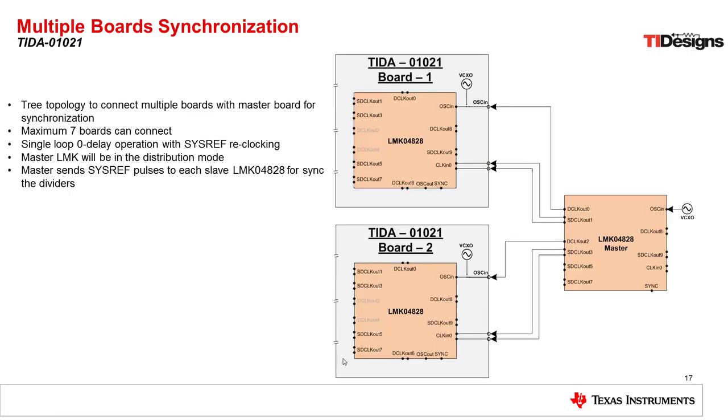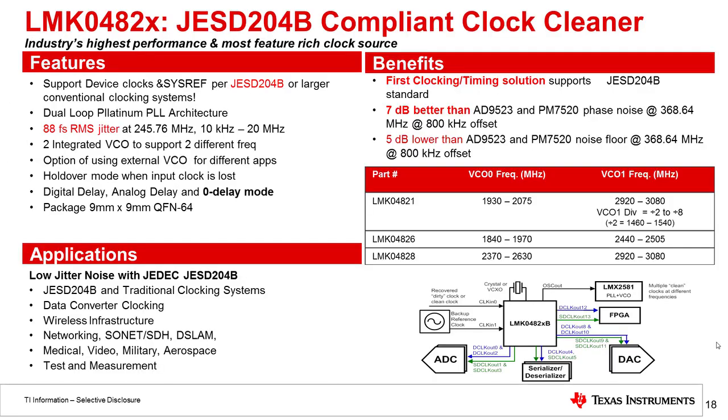One area we're going to look at is clocking even more data converters in parallel. For this, we'll use a tree topology where a master LMK04828 device provides reference clocks to the slave LMK04828 devices on the TIDA board we showed before. Here we would be able to clock a maximum of 7 boards because there are up to 7 outputs on the LMK04828, and this could be continued again in a tree configuration to clock even more data converters.